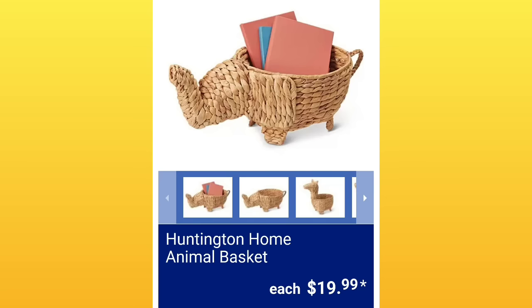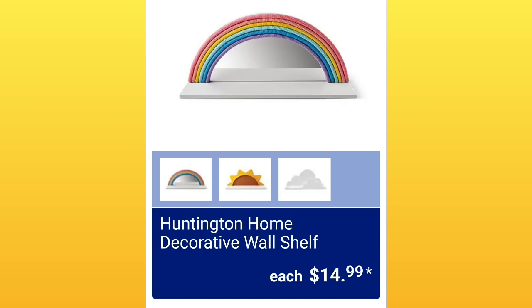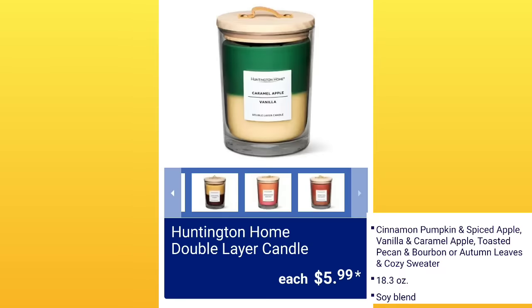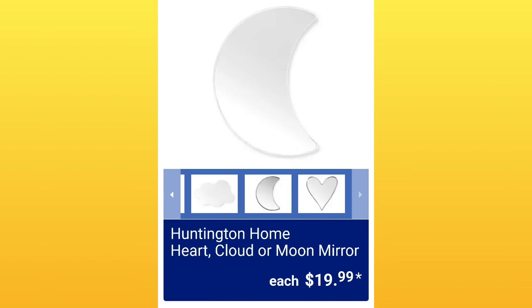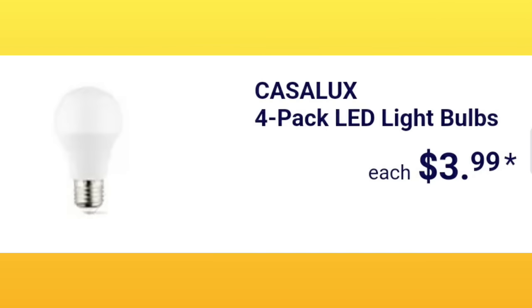Huntington Home animal baskets — cute, they've had these before. $19.99. Huntington Home decorative wall shelf — these are adorable. $14.99. Huntington Home double layer candle, $5.99 — these look like they would cost way more than that, very nice gift idea. Huntington Home heart, cloud, or moon mirror — they're mirrors. $19.99. Four-pack LED light bulbs, $3.99.